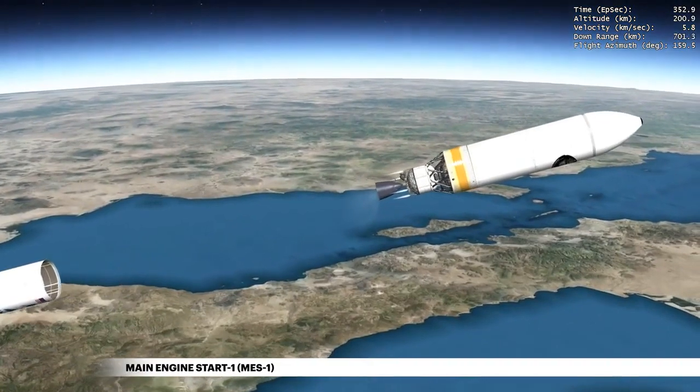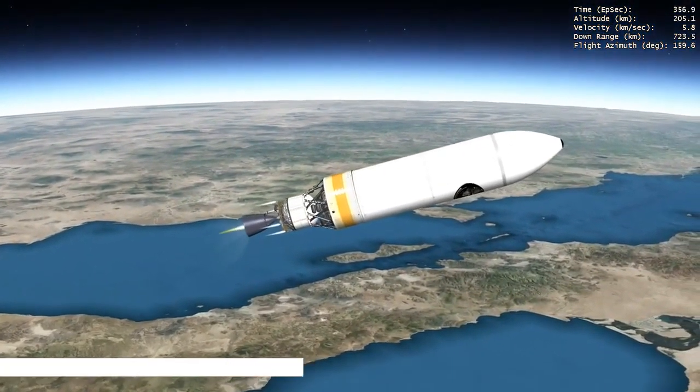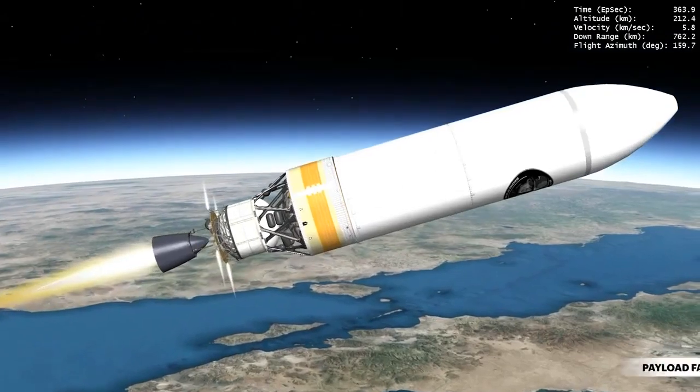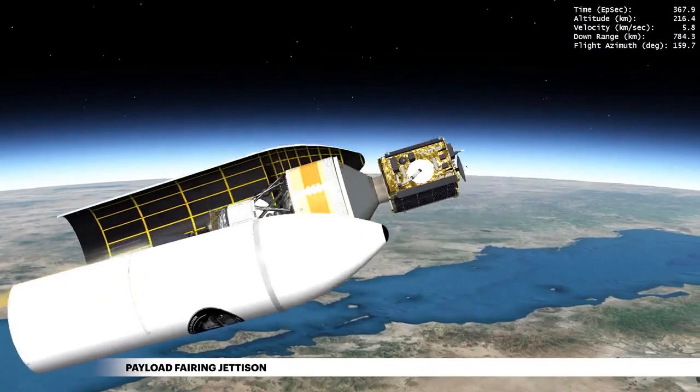Then, the Delta Cryogenic Second Stage, or DCSS, main engine ignites. During ascent, NROL-91 is protected inside a 5-meter diameter payload fairing. After traveling through the densest part of Earth's atmosphere, the payload fairing is jettisoned.